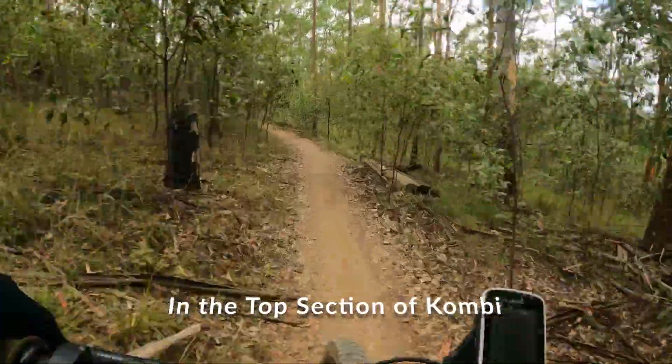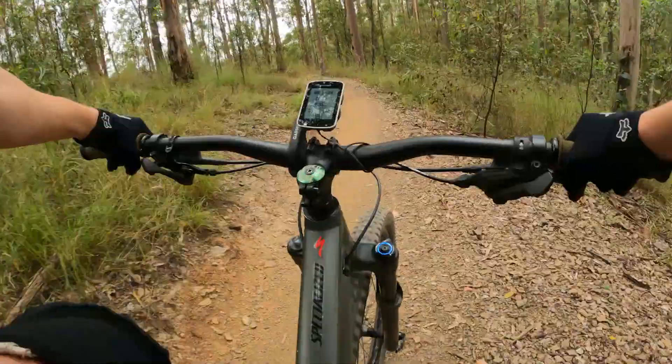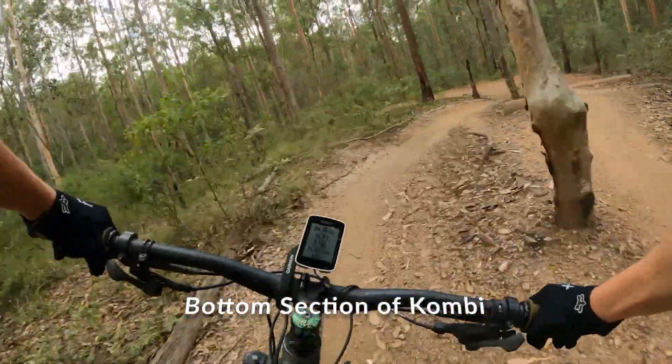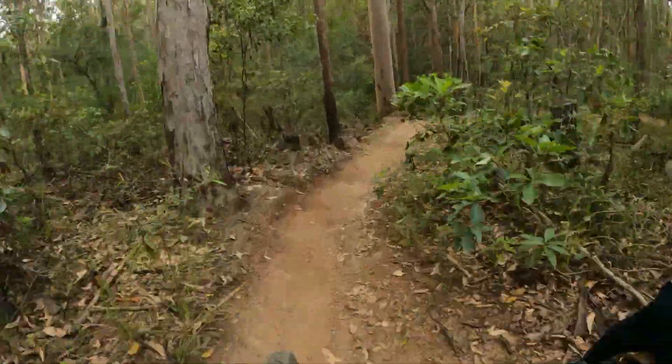Twice on this trail, there's a double log roll. The first one can be jumped, but I would only recommend this for more experienced riders. The other one has a bone ring. I found these log rolls are about the only downside to this trail.